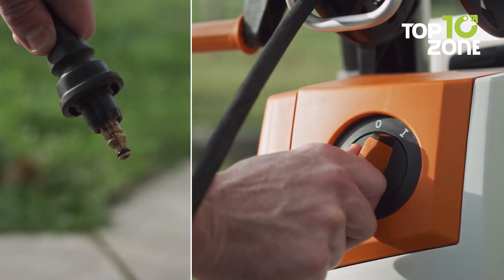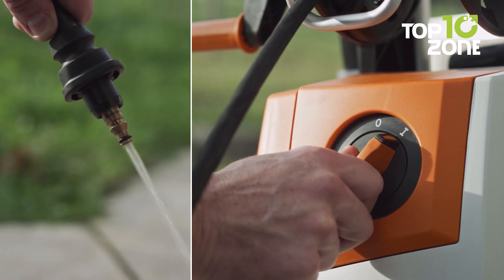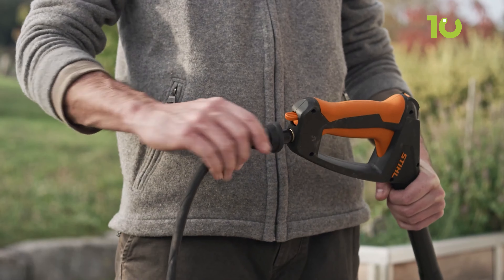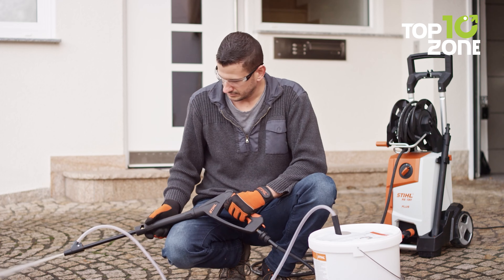With convenient features like adjustable pressure settings, easy start systems, and versatile nozzle options, you'll breeze through your cleaning projects with ease. Elevate your cleaning game with a Steel pressure washer and experience the difference for yourself.